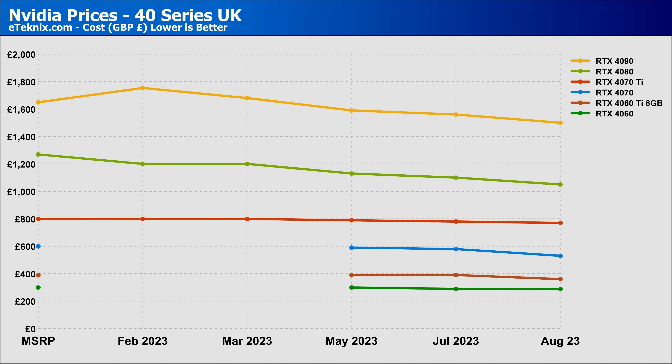Moving on to the 40 series, there is less to look at here, with prices all generally staying around the same. There are gradual decreases with the 4090 and the 4080, which is nice to see as these are the most sought-after cards at the top of the stack. Slightly less beefy 40 series cards have also decreased since last month, with the exception of the RTX 4060. But given the general distaste towards the 4060 from consumers, that one feels slightly irrelevant anyway.